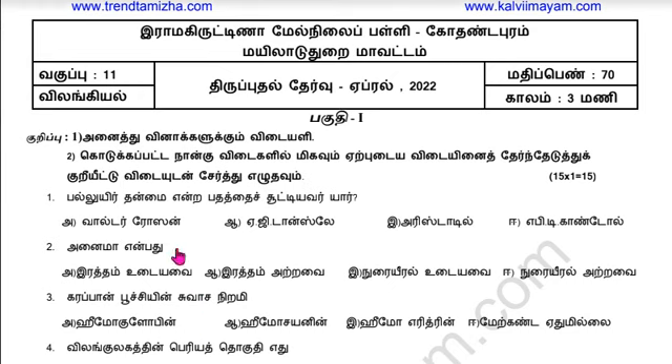Hi students, welcome. In this video, the 11th standard is Zoology.